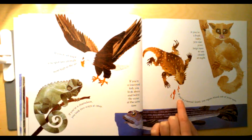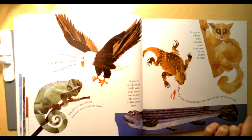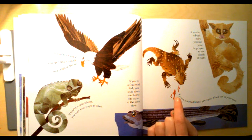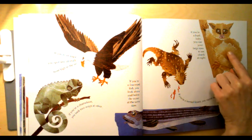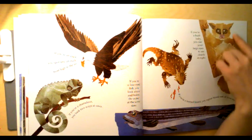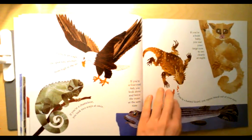If you're a horned lizard you squirt blood out of your eyes. Oh my goodness, I think some of you are probably going to want to write about that one. If you're a bush baby you use your large eyes to see clearly at night. I want to write about that one — look how cute that bush baby is.